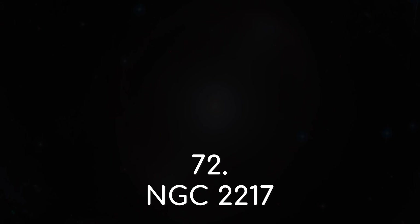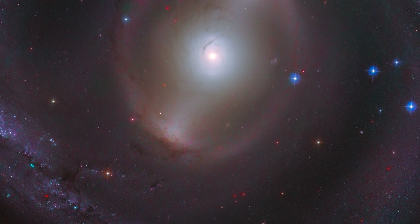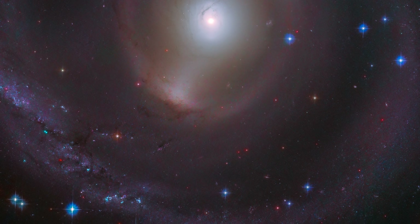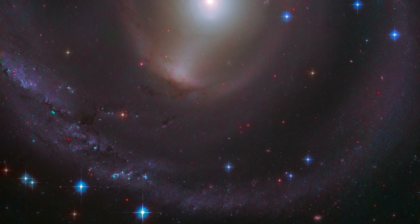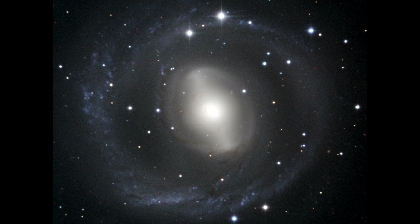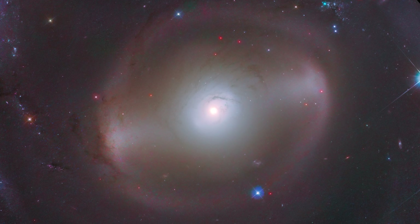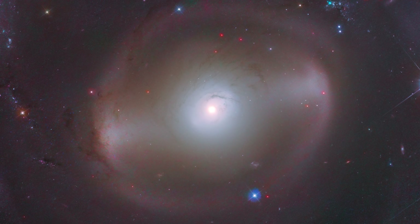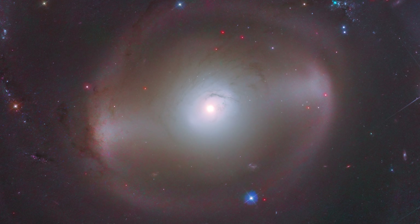Number 72, NGC 2217. This is the first true lenticular galaxy I've shown you today, although NGC 2217 isn't totally done with star formation just yet. Notice the blue stars around the outer edge of the galaxy. However, in this instance, the dust here is almost completely exhausted, and the spiral arms have lost their definition. The bulge at the centre of the galaxy has a white and reddish hue, showing that only older and less massive star types exist here. There are no blue stars visible to speak of.